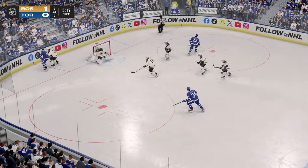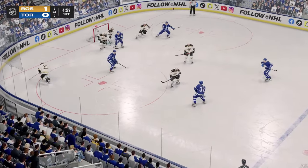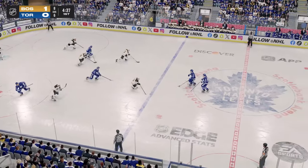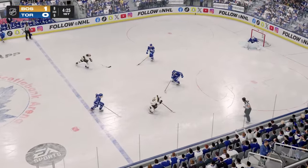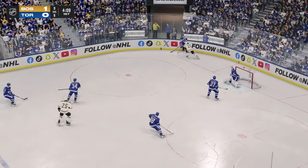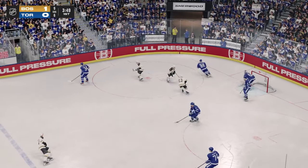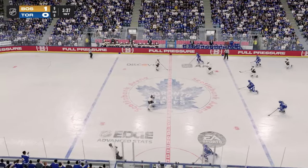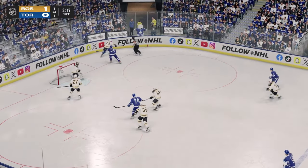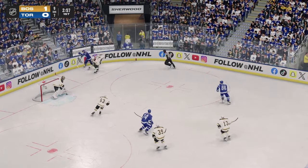He shuts him down. Trying to get back on the attack now. Takes a shot — puck picked up by Matthews. He hits one of his own teammates with that shot. Here's a chance — sends it in front, and he shuts down a great scoring chance there. Can't hang on to the biscuit after that. Dishes it to Matthews. He carries the puck up along the wing, takes a shot — makes a save.